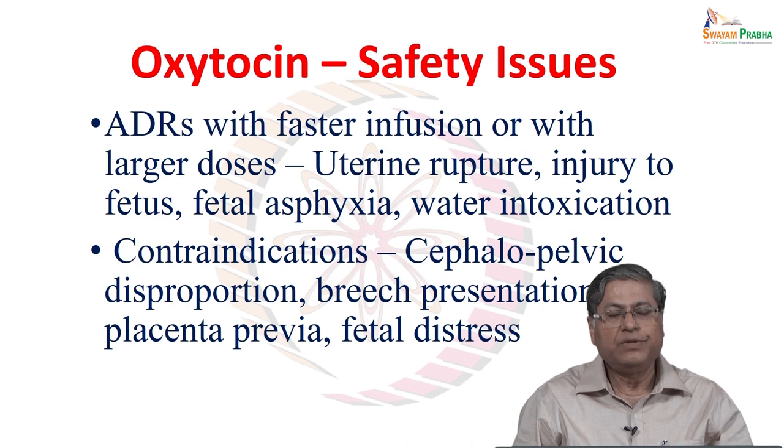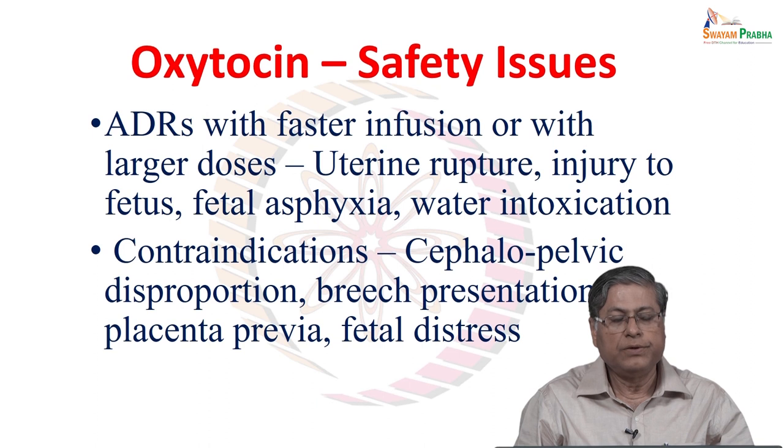Regarding safety, adverse drug reactions with faster infusion or larger doses include forceful and sustained uterine contractions which may lead to uterine rupture. There is also a possibility of injury to the fetus due to very strong contractions, causing fetal asphyxia. Additionally, water intoxication can occur linked to its weak anti-diuretic hormone-like activity.